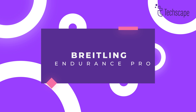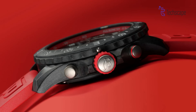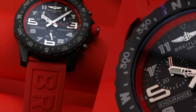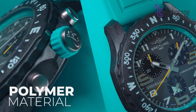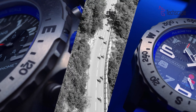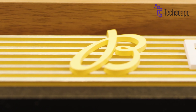Breitling Endurance Pro. Don't let its 44mm diameter fool you — this watch defies stereotypes. Crafted from Breitling's Breitlight, a revolutionary polymer material 3.3 times lighter than titanium, it practically vanishes on your wrist. At just 64.6 grams, it's the ultimate lightweight companion for any activity, from scaling mountains to conquering boardrooms.